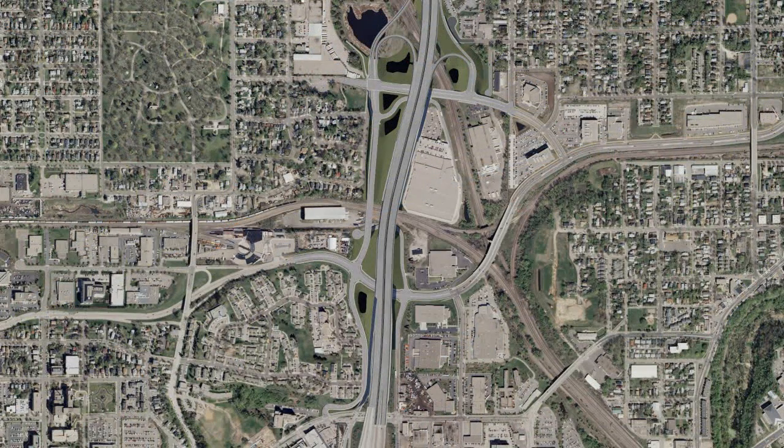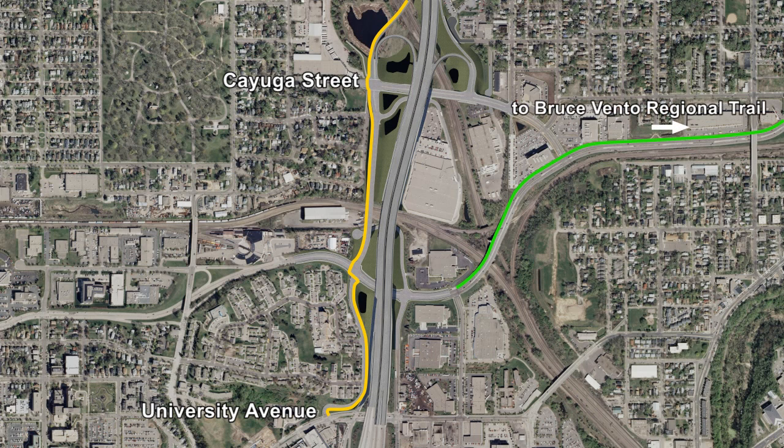In addition, the project includes extension of the Gateway Trail, which currently terminates at Cayuga Street, all the way to University Avenue. The project also will provide trails to connect the Gateway Trail and the Vento Trail along Cayuga Street.